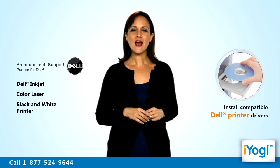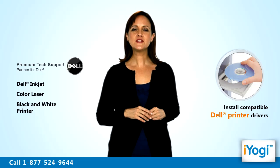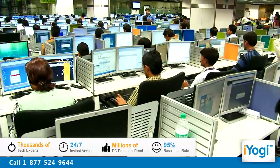We can also help you to install the latest and compatible drivers for your Dell printer. iYogi is the fastest growing tech support provider with over thousands of technicians ready to take your call and remove your tech frustrations.